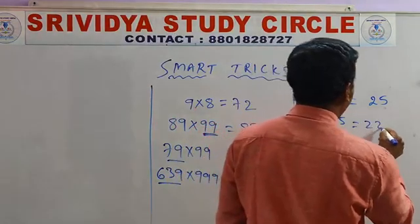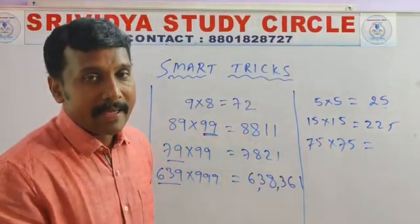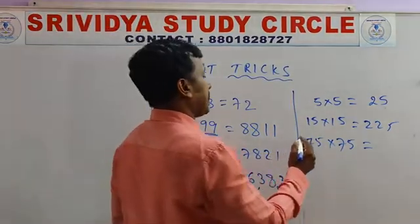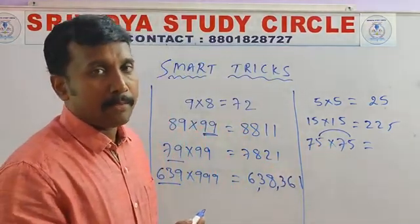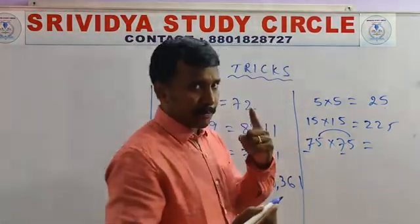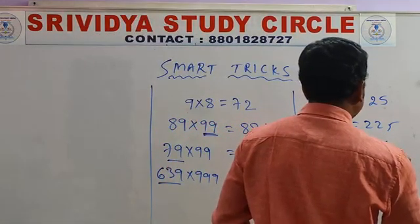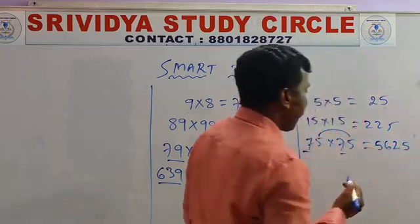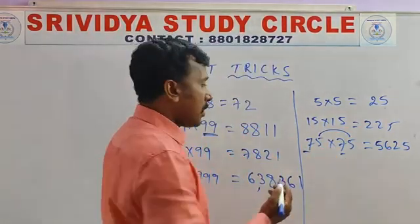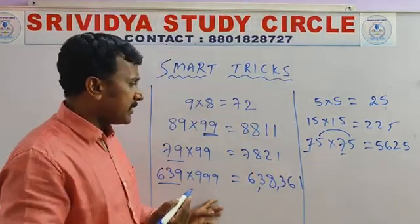This answer you can tell. Now, 75 into 75 — how much? Can you tell directly? It's a little bit difficult — no need to memorize. There is one trick here. For example, 5 plus 5 becomes 10 from the units place. Units place digits sum to 10. Then: 7 after 8 — so 7 times 8 is 56. And 5 times 5 is 25. So the answer is 5625. Likewise, any number you can take. But the condition is: units digits sum should be 10.